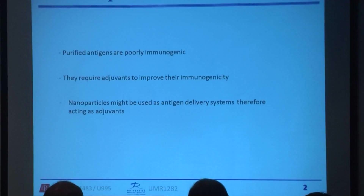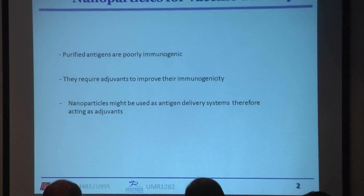I'm going to present nanoparticles as a vaccine delivery system. We know that purified antigens are poorly immunogenic, so they require an adjuvant to improve their immunogenicity. We can use nanoparticles as an antigen delivery system, therefore acting as an adjuvant.